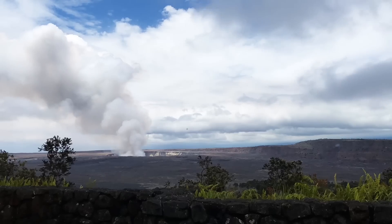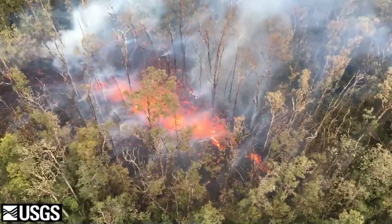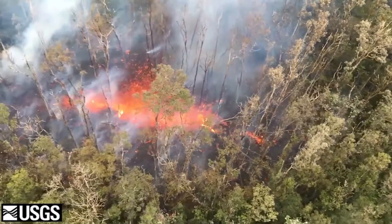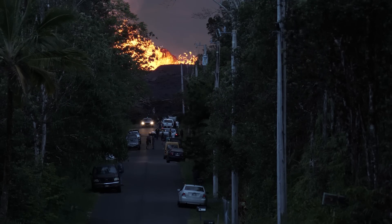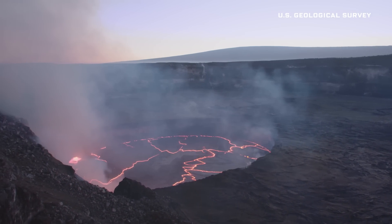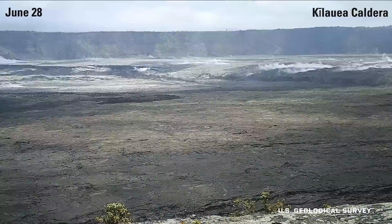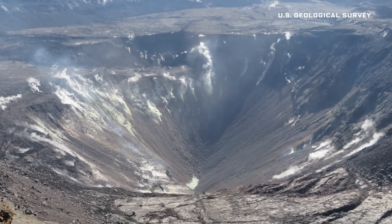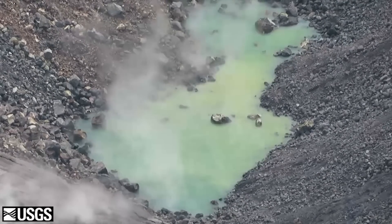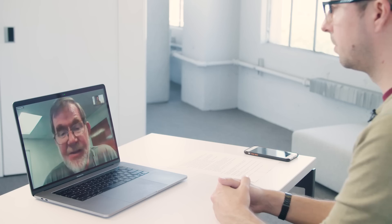Kilauea was erupting almost continuously for decades until last summer, when a barrier that had been keeping magma from getting beyond that point failed. Magma was then able to travel down the rift zone, and the largest lava flow during recorded history was erupted farther away from the summit, destroying more than 700 homes. The lava lake at the summit, which had been present for 10 years, began to drop down very rapidly, and eventually the entire summit caldera collapsed up to 500 meters. It was quite quiet until July 25th, when we saw the first visual change at the volcano in a year: the appearance of a green water pond in the bottom of the crater.